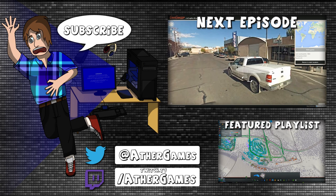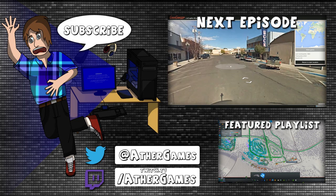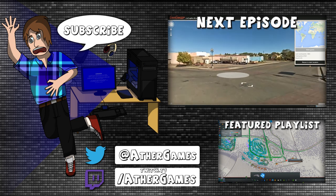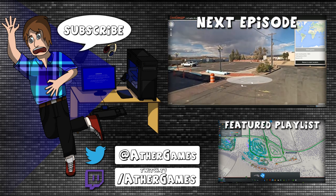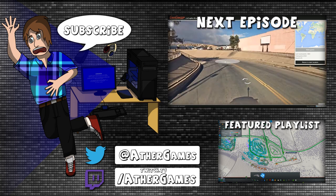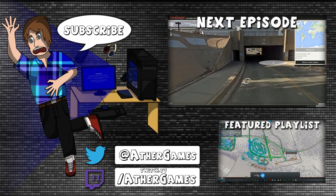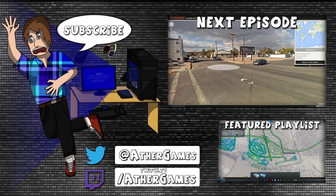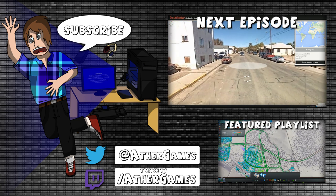Cue the royalty free music! Come on everybody, get on your feet, stand up, look at the screen and repeat: rate, comment, and subscribe! I love watching Aether Vids all of the time. Thanks for dropping by and spending the time. Hope you've enjoyed — and let's get on with our lives. Thanks to Kevin McCloud for these awesome beats. Have a good one, bye!